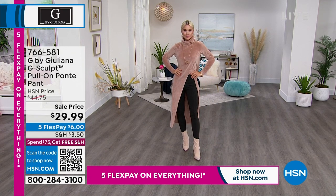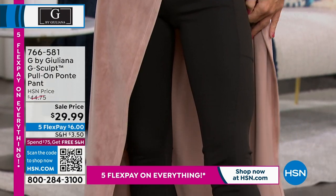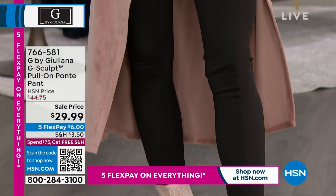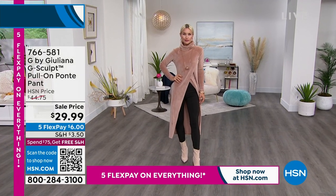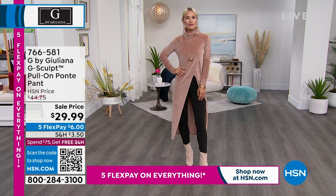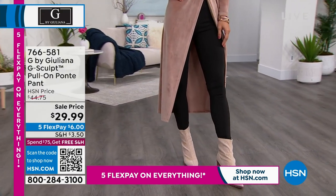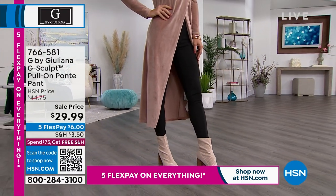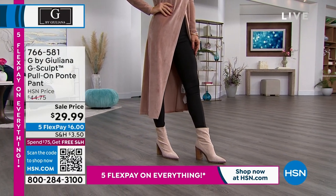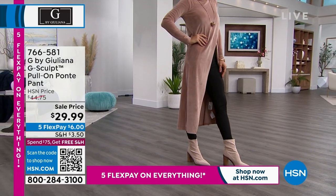You guys are already purchasing this pant. This is the Super Soft G-Sculpt Pull-On Ponte. It has got some heft. It is going to sculpt and give you that smoothed-out look. You get a beautiful shape — it's going to give you curves, it hugs your body. These are a matte finish, they're not see-through, and they don't look like you should be going to a dance recital. They are very chic, very elegant. Perfect for this time of year.